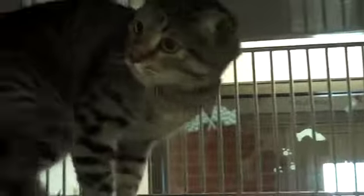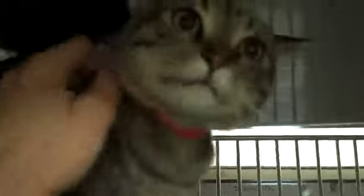He doesn't know us at all — he just met us — but he's ready to be pet. That's good stuff, isn't it, buddy? A classic tabby cat. And he's almost a full-grown male now, so he'll make a wonderful lap kitty or family cat. He's used to people and he is ready to be pet.